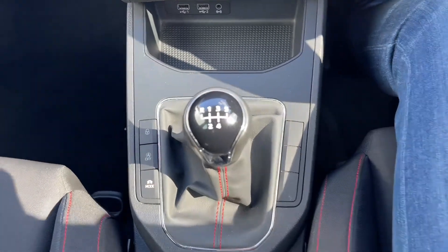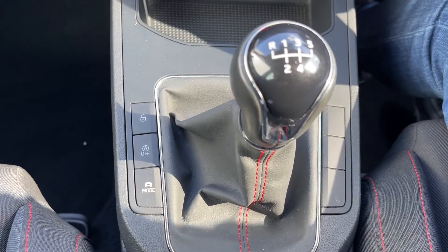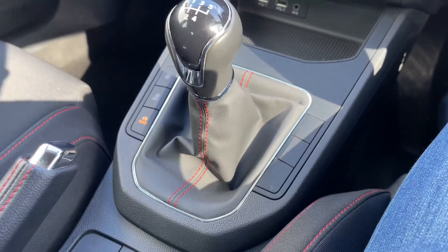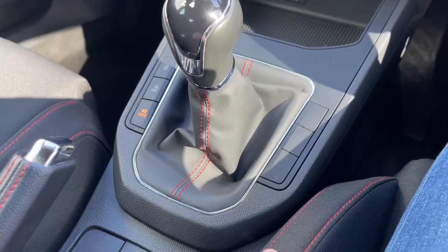Coming back and taking a look next to the gear stick, you will find a few buttons: central locking, auto stop-start off and on, and your drive mode selector. At the base of the gear stick you'll find more of that red stitching mentioned, alongside the seat area.